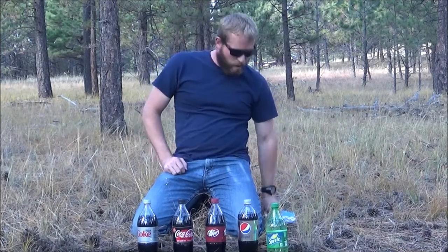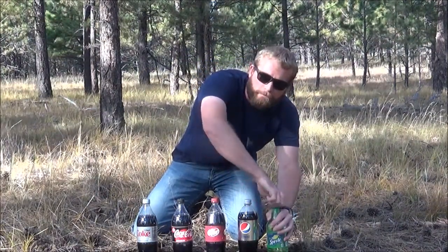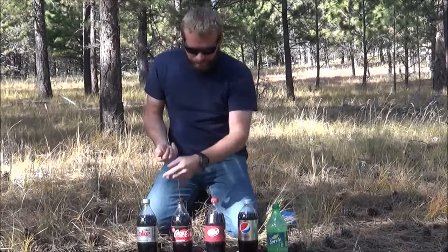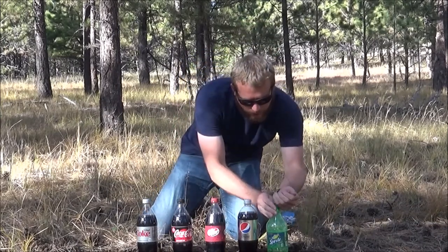Hey guys, it's me with another video. Today I am going to put regular mint Mentos in these five sodas and we're gonna see which one shoots the highest when I put four Mentos in each of them. Starting with Sprite here we go - open them up, best way to open up a soda nice and quick. A little fizzy, huh? I think the Diet Coke is going to shoot the highest but let's see - we got to do these pretty quick, so here we go.